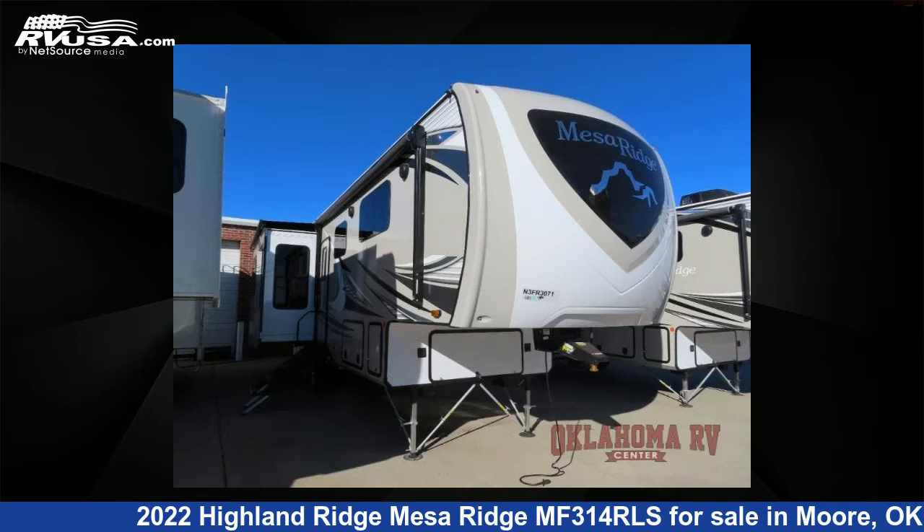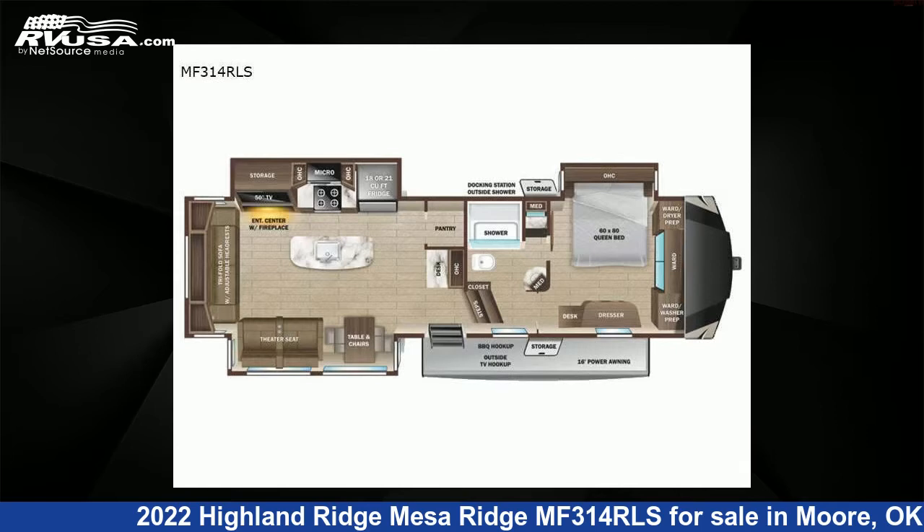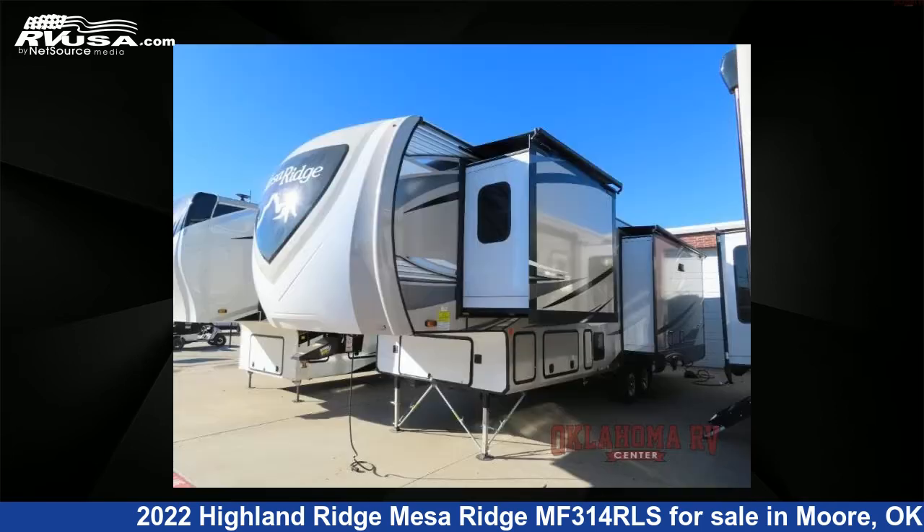This 2022 Highland Ridge Mesa Ridge MF314RLS is a fifth-wheel RV. It is located in Moore, Oklahoma, 73160 and is offered for sale by Oklahoma RV Center.